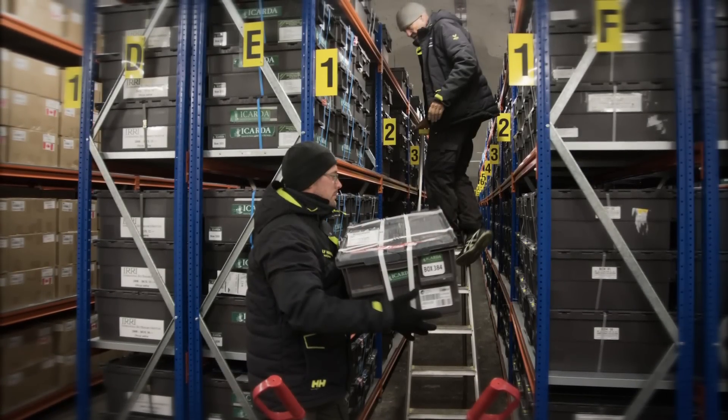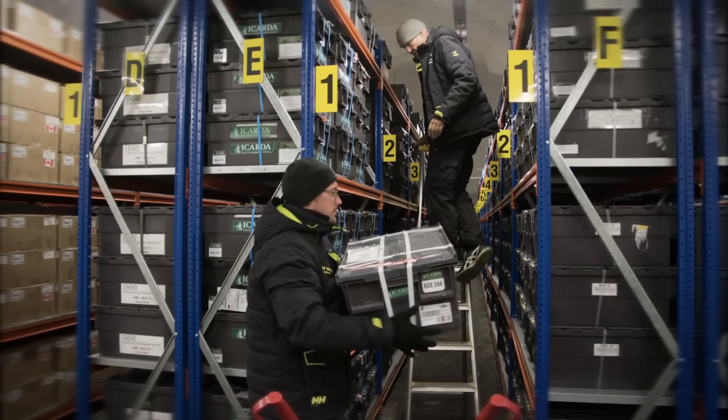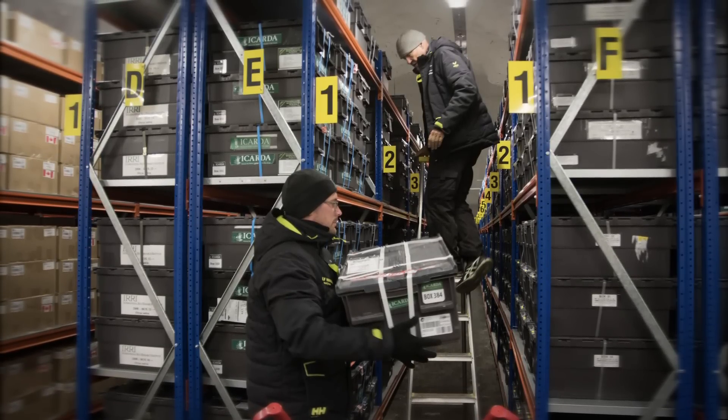To become the largest seed collection in the entire world, the Svalbard Seed Vault needs to fill only half of its first three vaults.